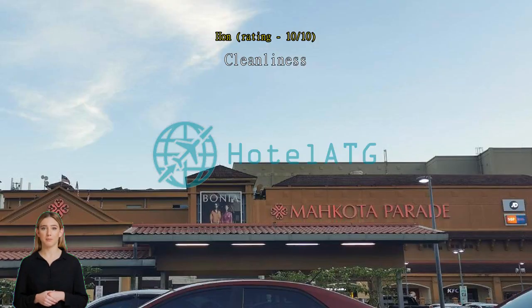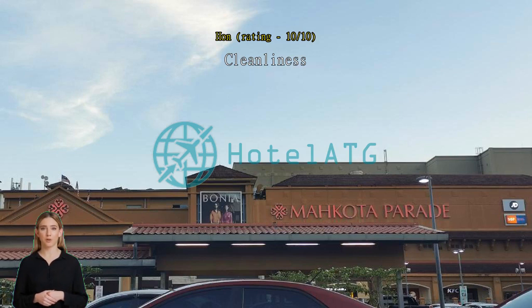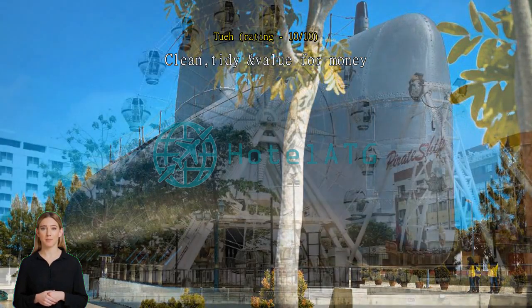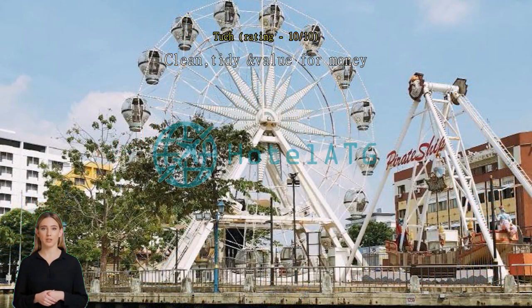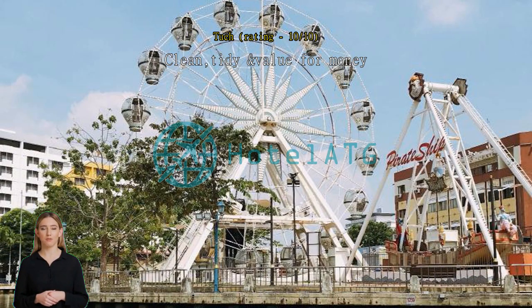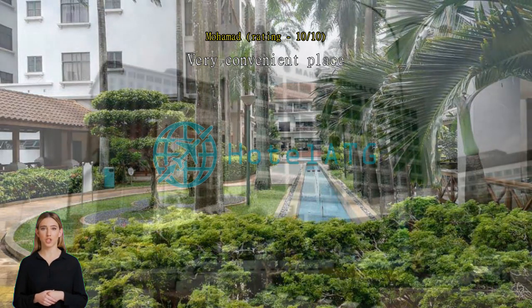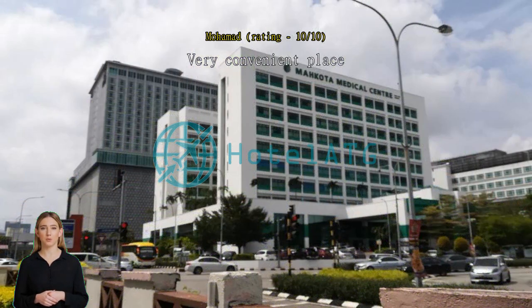Clean, tidy, and value for money. Very friendly host, very helpful and informative about the surrounding area. Room is big and nicely decorated — had everything you need. Clean and tidy, good value for money. Room is easy to access, near the lift, very convenient. Superb place to stay at Melaka Banda Hilir — very convenient, can walk to Banda Hilir. The facilities are awesome, the swimming pool is superb. Will come again. The host is also very helpful. Worth your money, trust me.